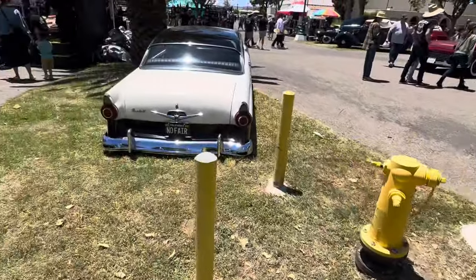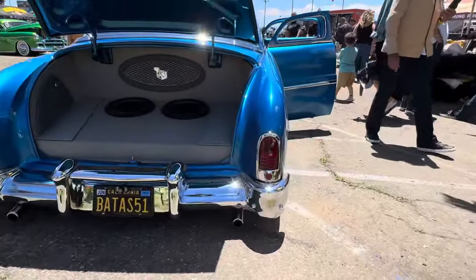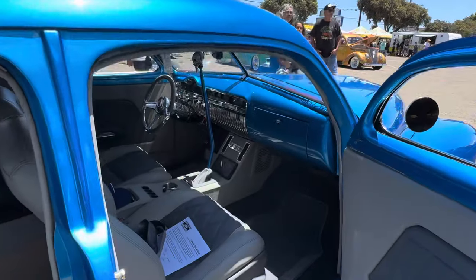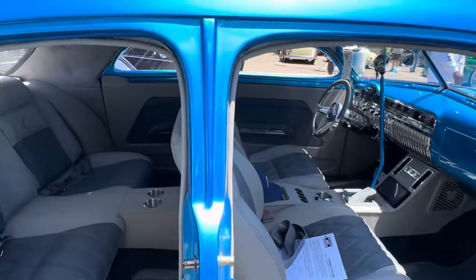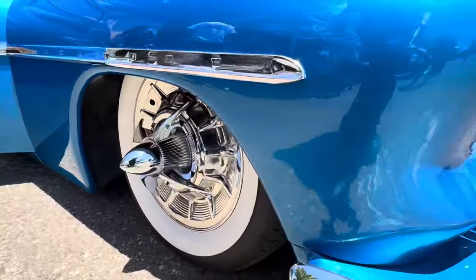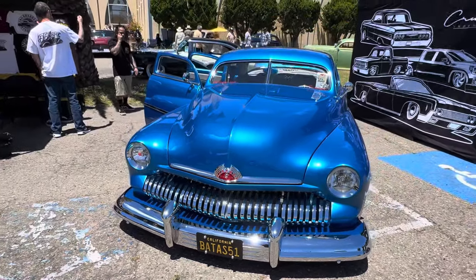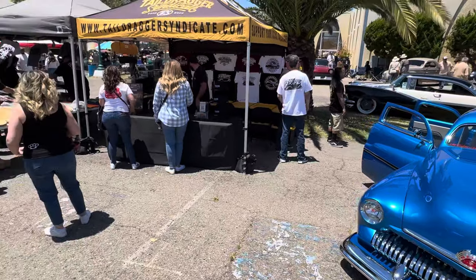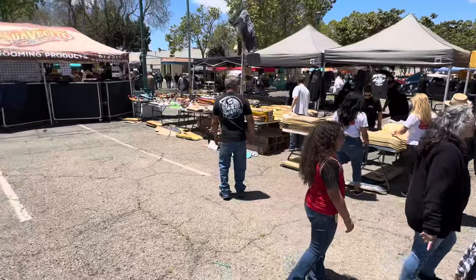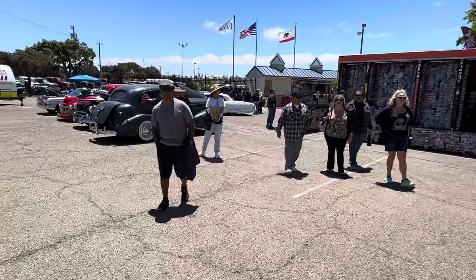Very cool. Let's see what they have over here — a lot of vendors here too. Nice chopped four-door with an original grill — you don't see that very often either. You can buy some boards, some wheels — actually some Hot Wheels. This old truck is full of Hot Wheels.